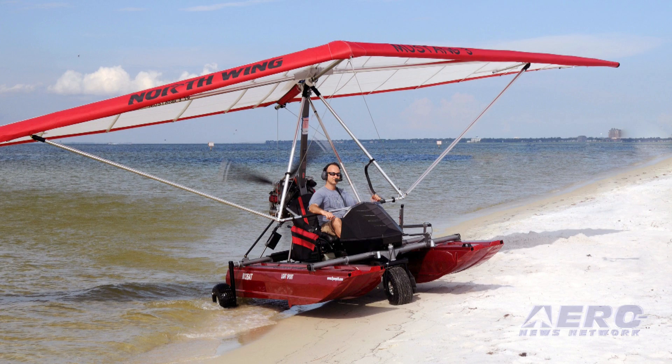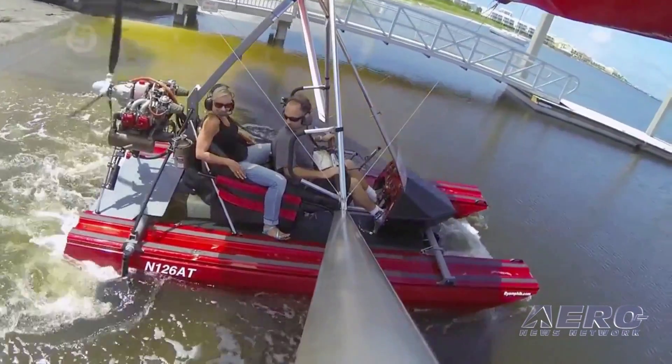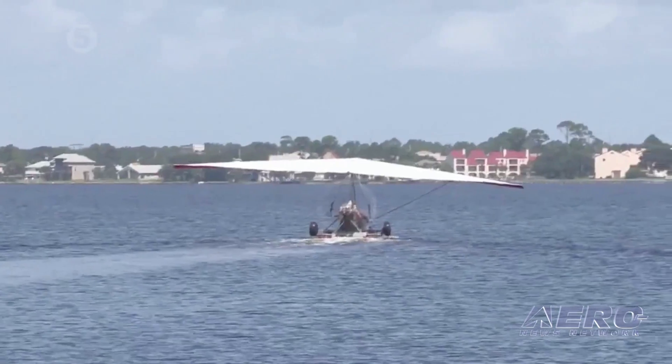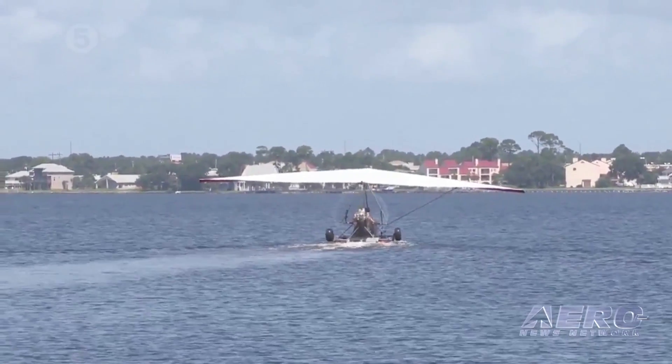The Signet can land on lakes, rivers, bays, and oceans, in addition to standard airports, paved runways, and grass strips. Its robust landing capability is possible due to the all-terrain landing gear and large tundra tires.